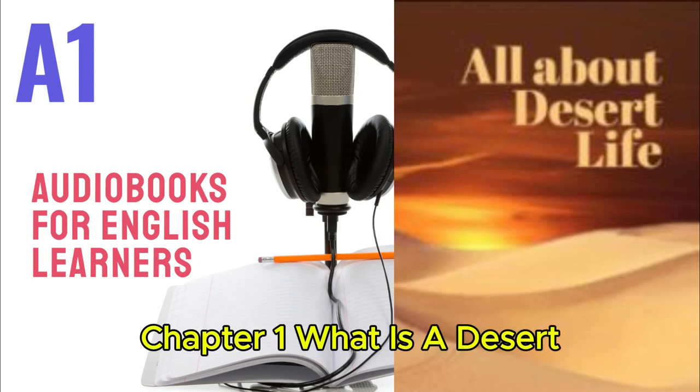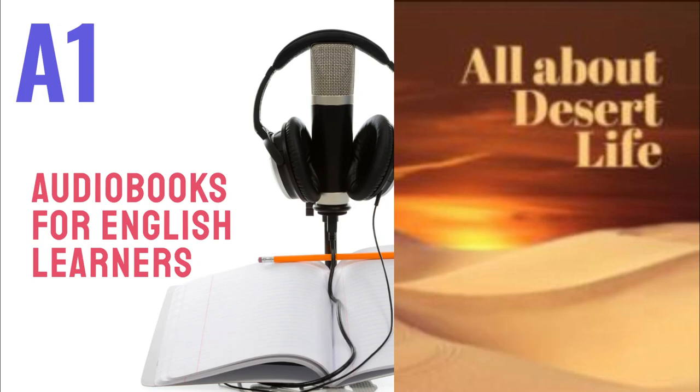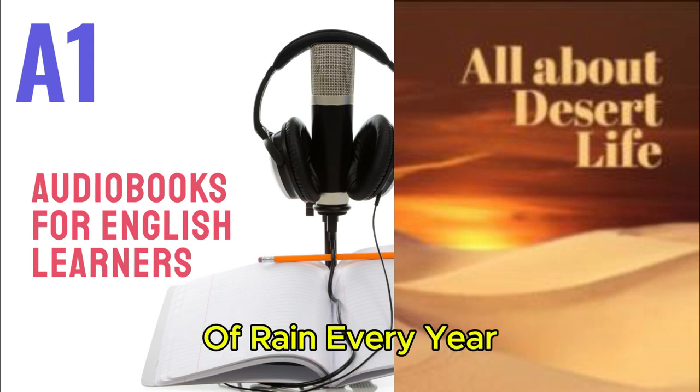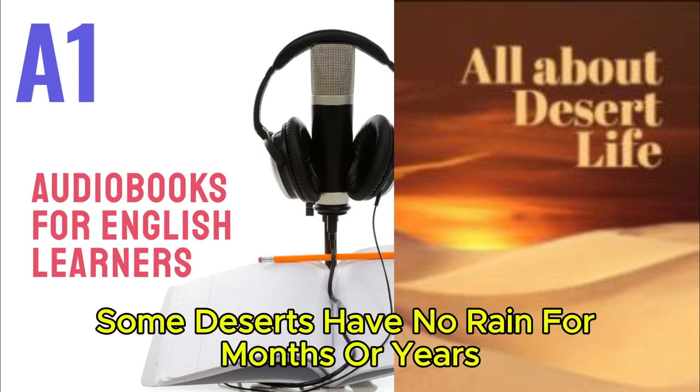Chapter 1: What is a desert? A desert is a dry place that has less than 25 centimeters of rain every year. Some deserts have no rain for months or years.